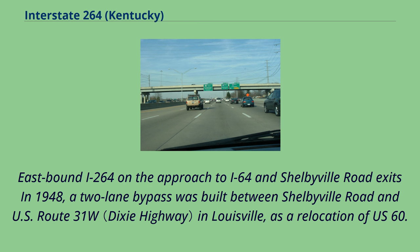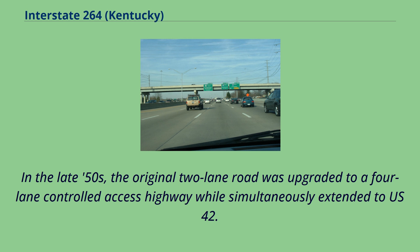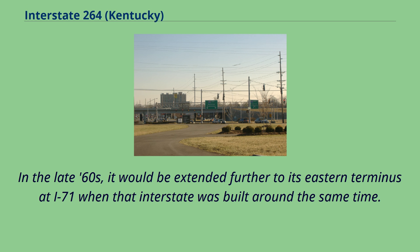In 1948, a two-lane bypass was built between Shelbyville Road and US Route 31W in Louisville as a relocation of US-60. It was named the Watterson Expressway after local journalist and editor Henry Watterson. In the late 50s, the original two-lane road was upgraded to a four-lane controlled access highway while simultaneously extended to US-42. In the late 60s, it would be extended further to its eastern terminus at I-71 when that interstate was built around the same time.